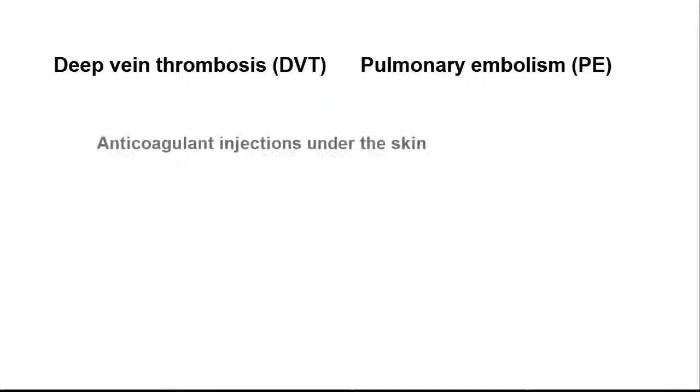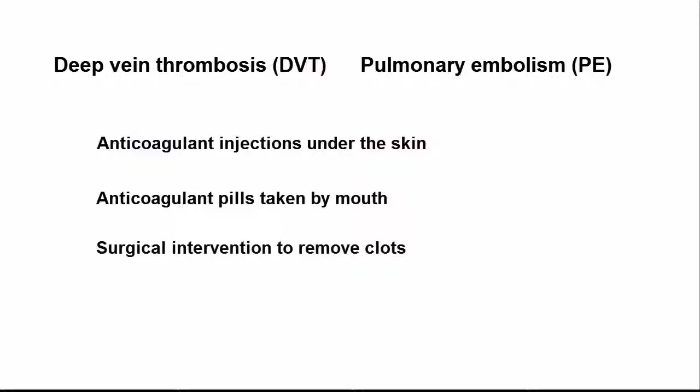These options include anticoagulant injections under the skin, anticoagulant pills taken by mouth, and surgical intervention to remove clots or prevent them from traveling to the lungs.